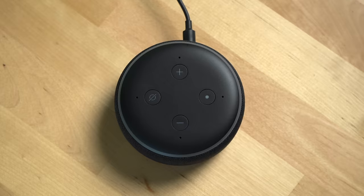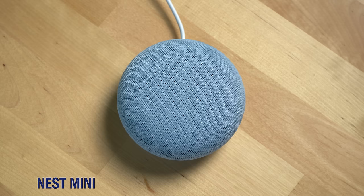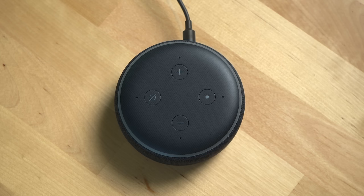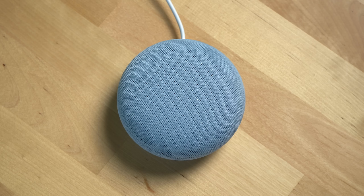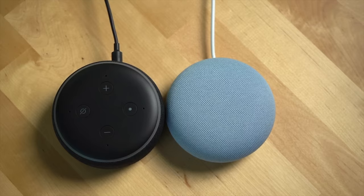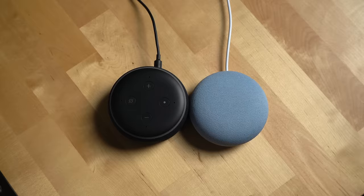To wall mount the Nest Mini it's got to sound decent — and that brings us to one of the largest questions: how do these two devices sound? After a listening comparison, to me they both sound pretty similar, with maybe the Google Nest Mini sounding slightly more clear with a little more bass, but it's close and hard to tell which sounds better. Both speakers allow you to stream music and media over Wi-Fi as well as Bluetooth.